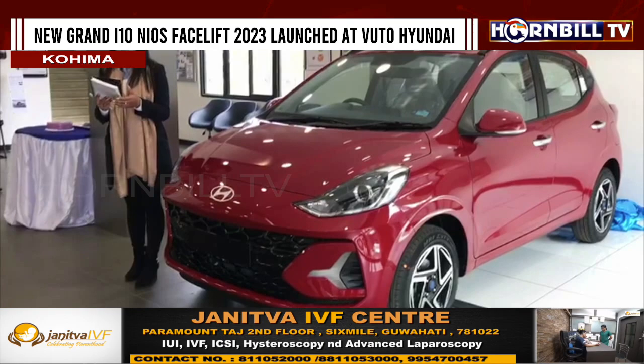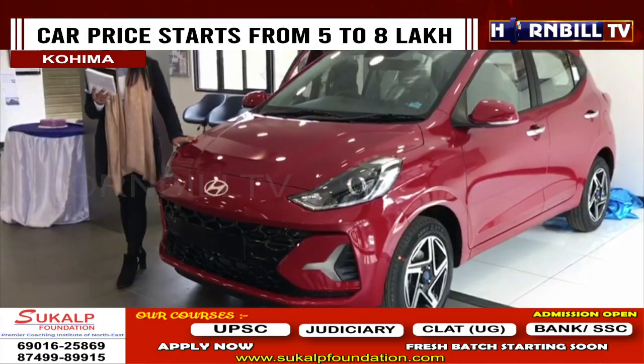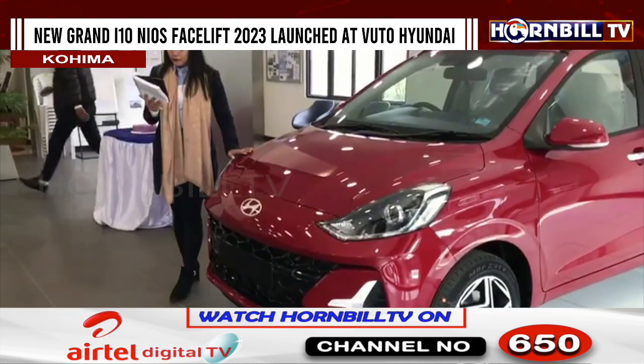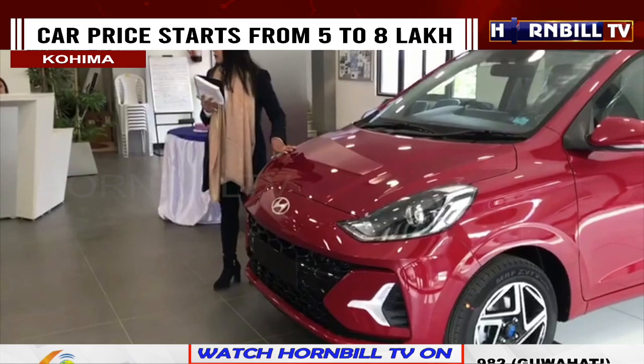The two sunroof variants have chrome outside door handles, a shark fin antenna, and an 8-inch touchscreen display compatible with smartphone connectivity.